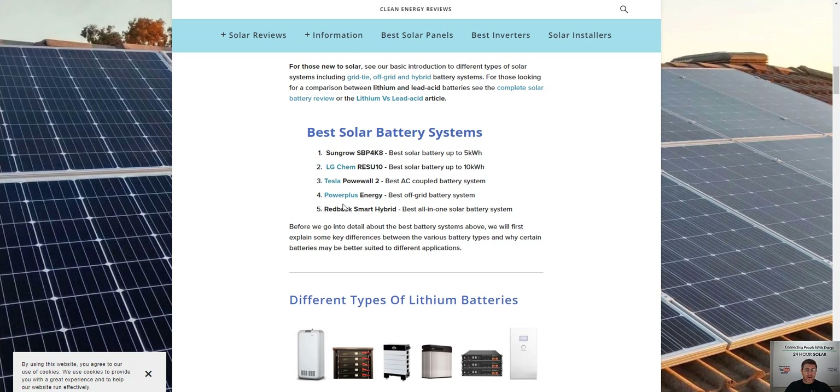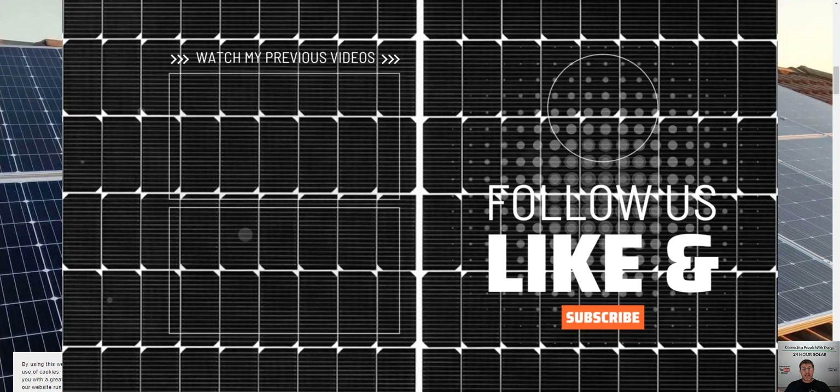All these are really good batteries from my point of view — it's just about what's usable from the batteries and what you can actually do with them. Thanks for watching, guys. If you enjoyed this video, I'd appreciate a like and a share. We'll see you next time.